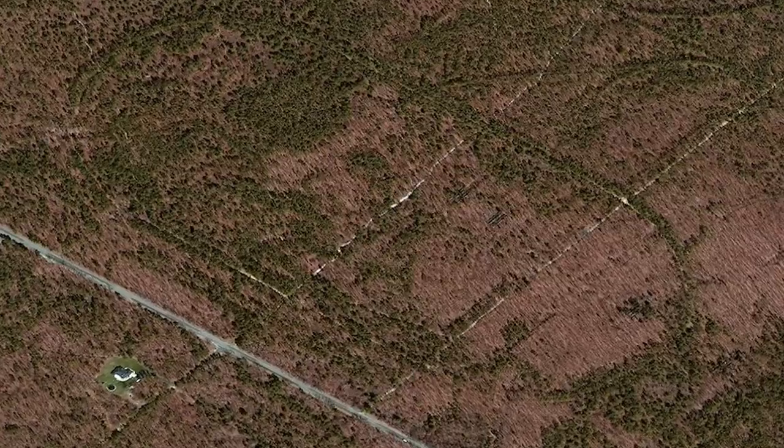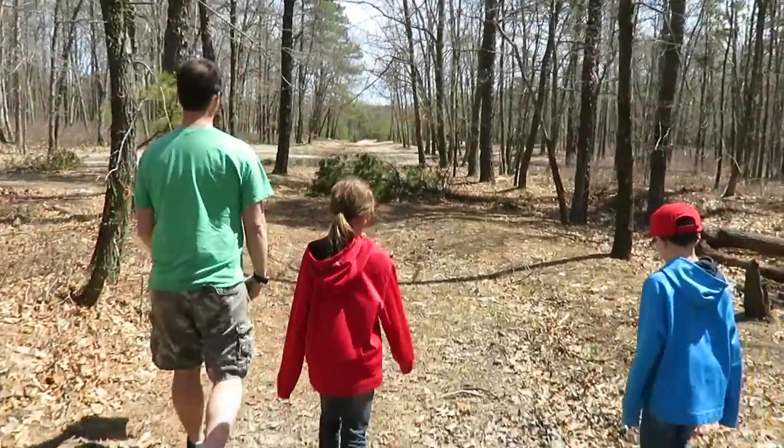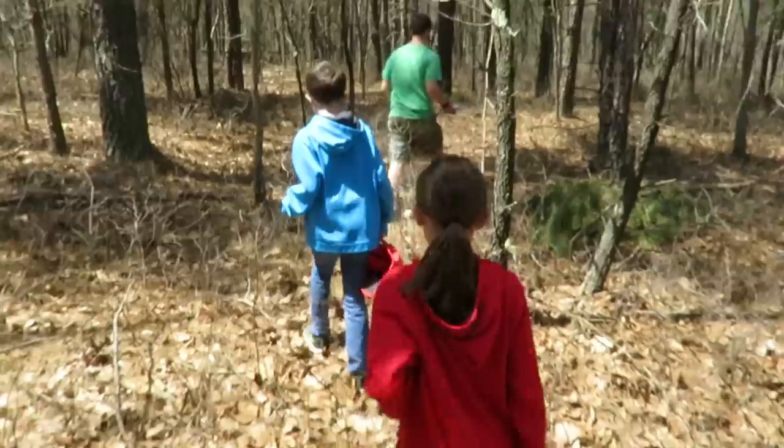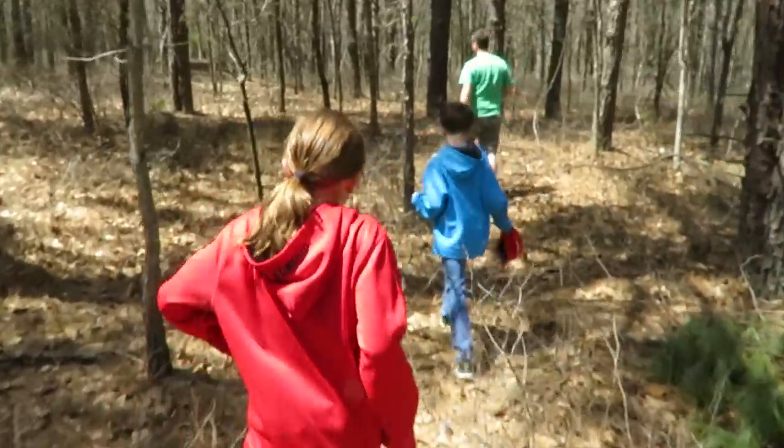Within time the forest reclaimed the area and the memories have mostly disappeared, yet from the sky a faint trace of the track can still be observed. In hope of discovering this forgotten raceway, our friend and I with our children in the spring of 2018 went in search of anything that might remain.